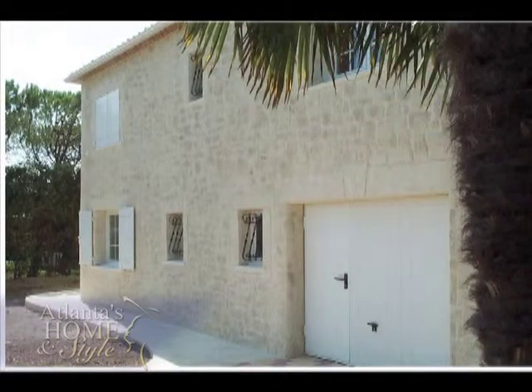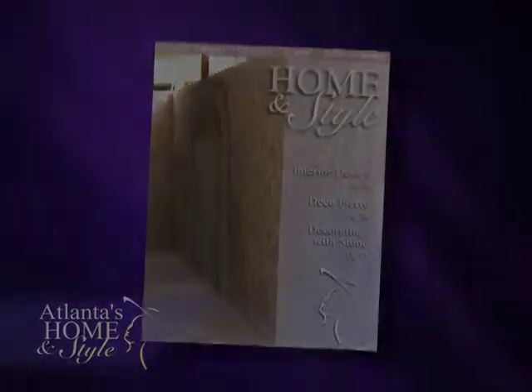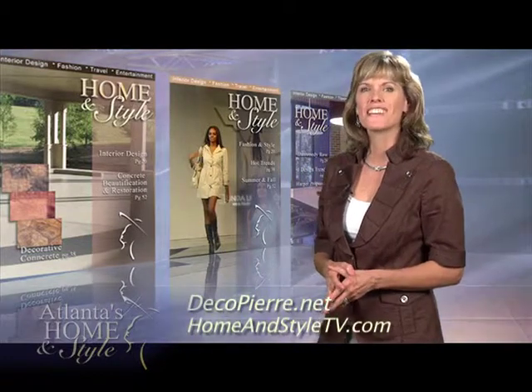I like it at the end of the day when I'm finished carving and the client comes and looks at it and they love it. We're all very satisfied — that gives me a special feeling. For more information on the spray-on stone, go to decopierre.net.